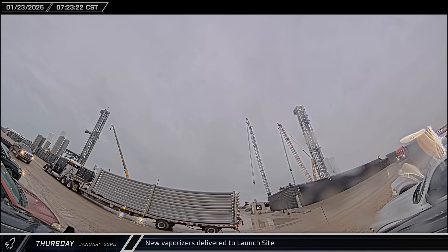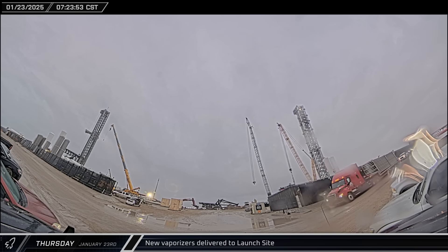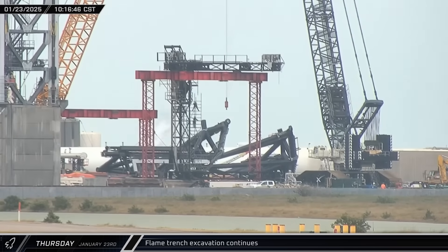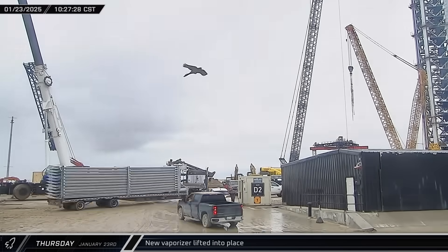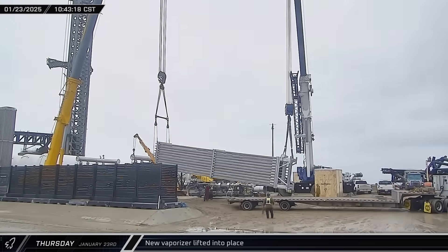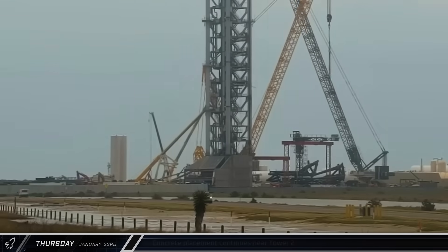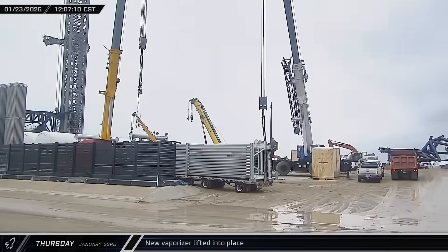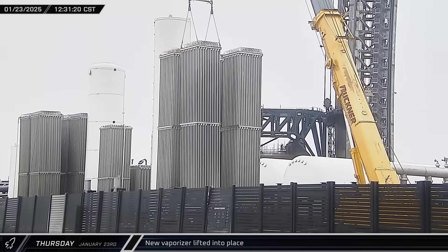Two more vaporizers were delivered to the launch complex on Thursday, bypassing the D2 gate and heading down towards the other end of the tank farm. Excavation work continued on the flame trench with trucks moving dirt out of the way. Later that morning, the first of the new vaporizers was brought back up to the near end of the tank farm where cranes unloaded, uprighted, and put it in place. A concrete pump truck set up for another pour near the base of Tower 2. Around noon, the other new vaporizer — the fourth in a cluster of four — was also offloaded and installed.